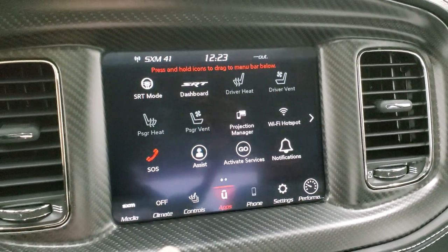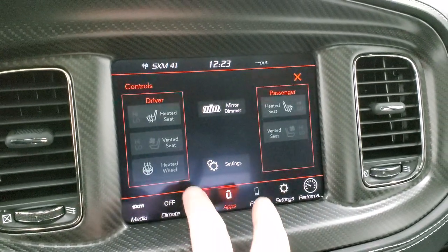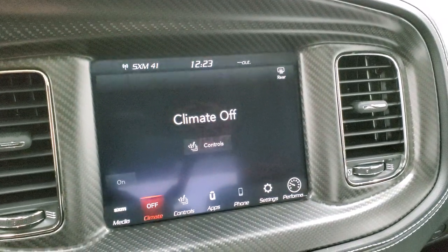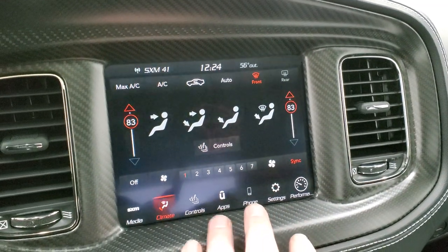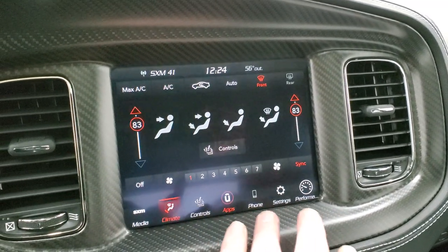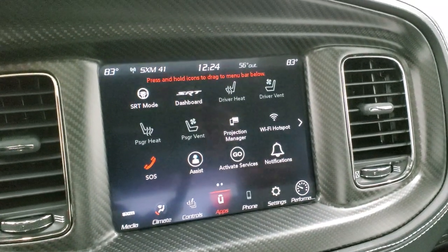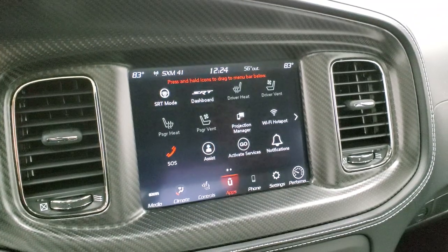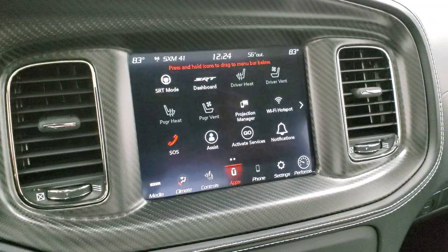AM, FM, and SiriusXM radio capabilities. You have your heated and cooled seat buttons as well as your heated steering wheel button. You can do your climate controls here, and you have dual climate controls there too. You've got all your different apps here, including your projection manager, where you can project your cell phone to the screen — so if you have Waze or Google Maps on your cell phone, you can project it to your screen and use the navigation system off of your cell phone, which is pretty sweet.